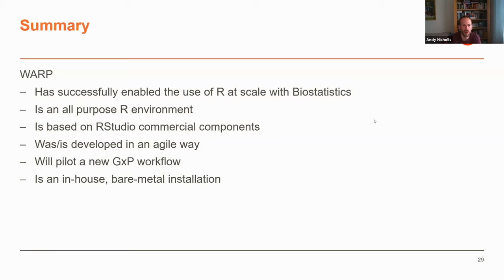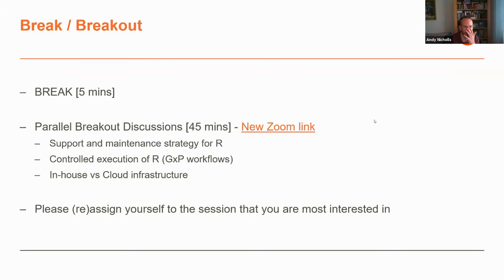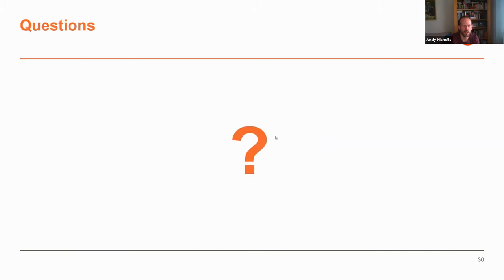To summarize: getting people from SAS to R has been a huge success within biostatistics and beyond — pharmacometrics and bioinformatics partners are using the platform too. It's an all-purpose R environment with Python IDEs on their way, very much an in-house installation based on RStudio commercial components. We developed it in an agile way, which was key to success, and we have a new GXP workflow being piloted that our quality teams are pretty pleased with. We've done a good job of marrying agile ways of working with GXP requirements around documentation to build a compliant platform.